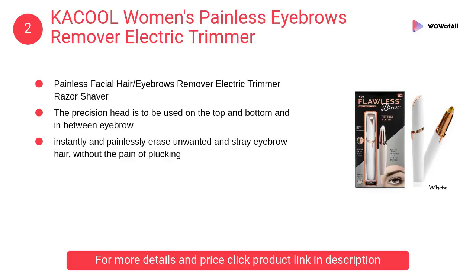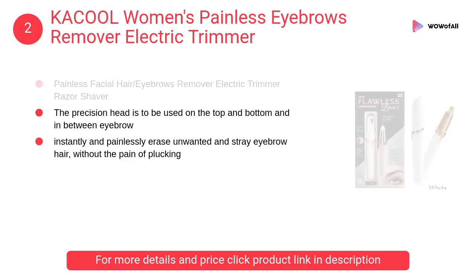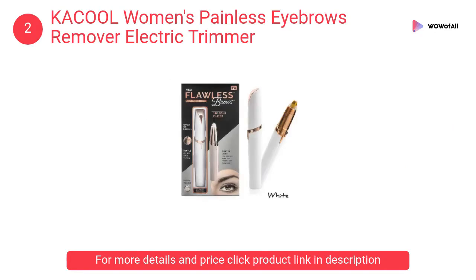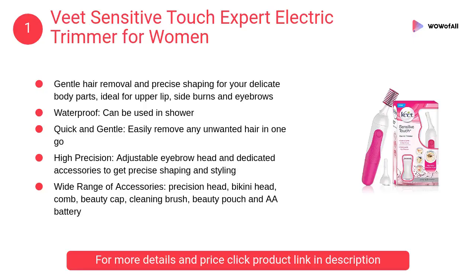At number 2, Kacool Women's Painless Eyebrows Remover Electric Trimmer. The precision head is to be used on the top, bottom, and in between eyebrows to instantly and painlessly erase unwanted and stray eyebrow hair without the pain of plucking.